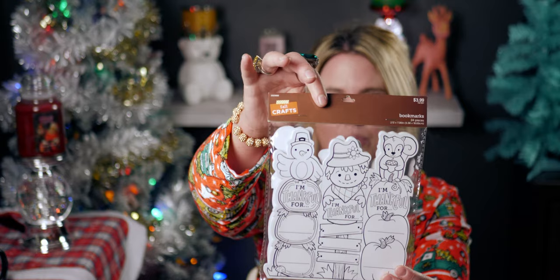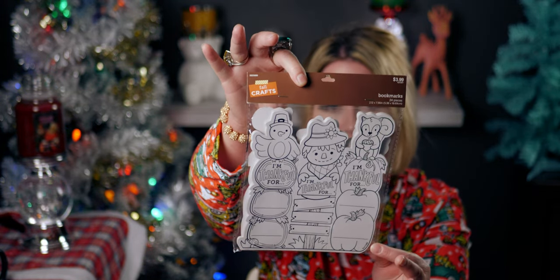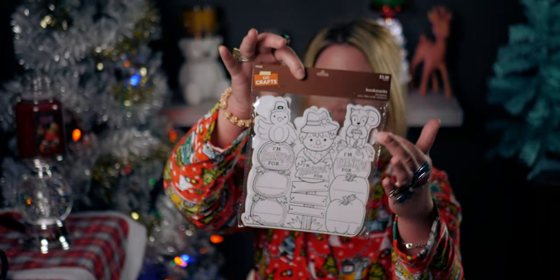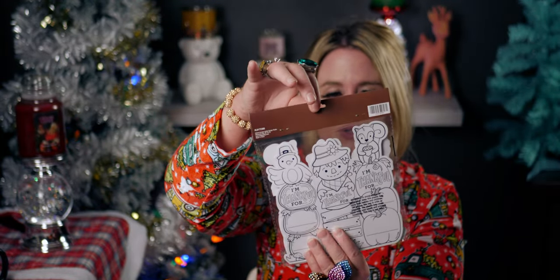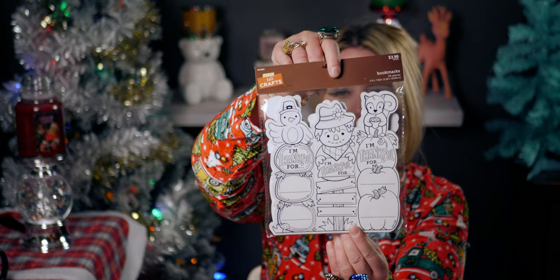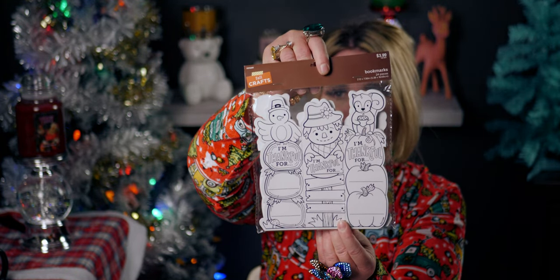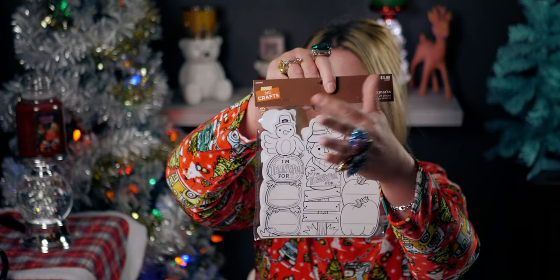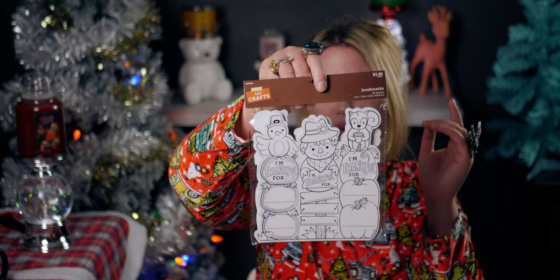I also bought this bookmark set — originally $3.99, down to 39 cents. I thought this was really sweet; there are three different sections, both sides, and you can color them in. It says 'I'm Thankful For' and then you write what you're thankful for. There's a turkey, a scarecrow, and a squirrel holding an acorn.